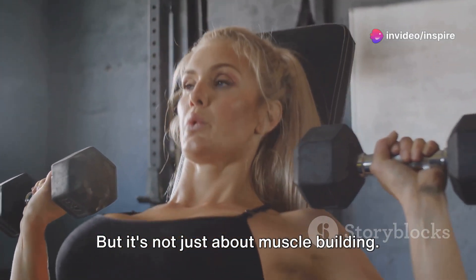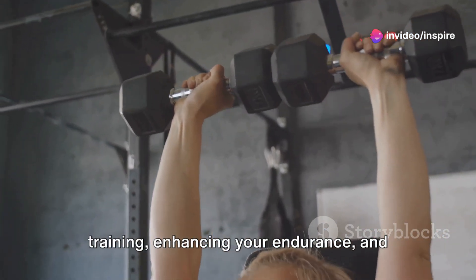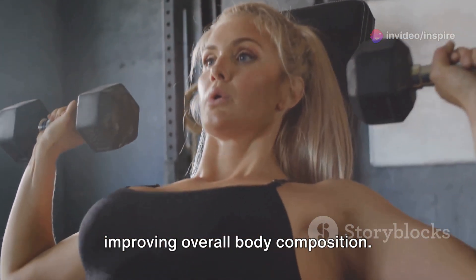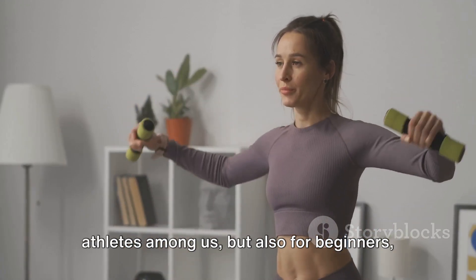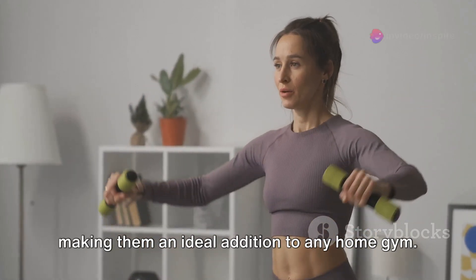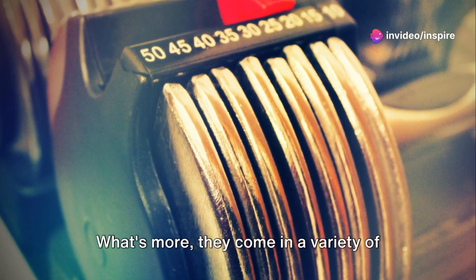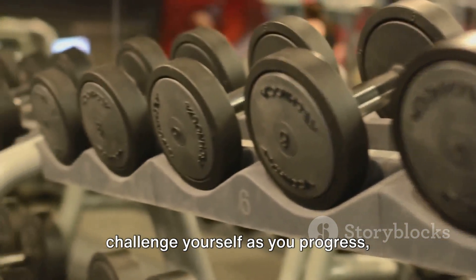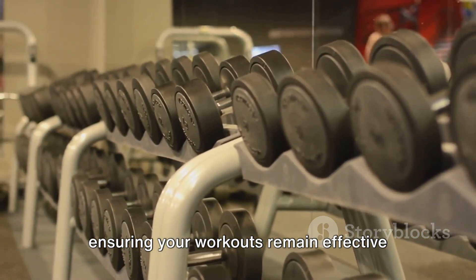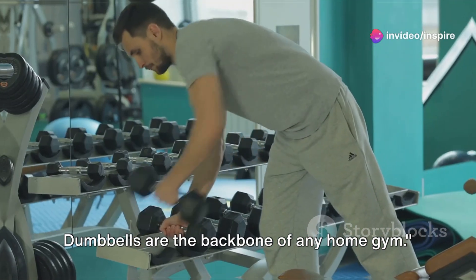But it's not just about muscle building. Dumbbells are also perfect for strength training, enhancing your endurance and improving overall body composition. They're not only suited for the advanced athletes among us, but also for beginners, making them an ideal addition to any home gym. What's more, they come in a variety of weights, allowing you to adjust and challenge yourself as you progress, ensuring your workouts remain effective and engaging. Dumbbells are the backbone of any home gym.